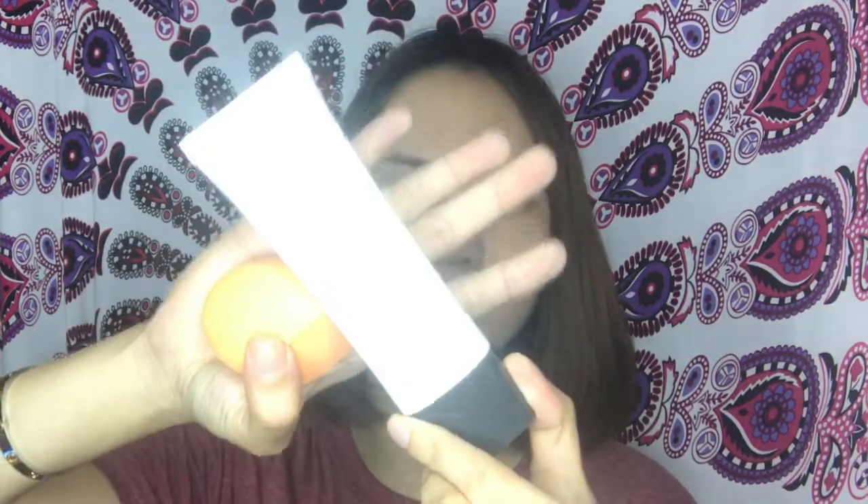We're going to use this one from Etude House — it's the Precious Mineral BB Cream Matte, the Precious Mineral Beautifying Block Cream. Good for everyday use ito, lalo na para sakin since I'm going to school. I will damp the Miracle Complexion Sponge first before I apply this BB Cream. Okay, we're done with the foundation.